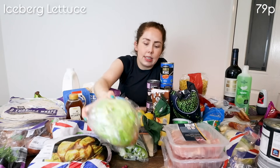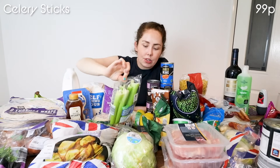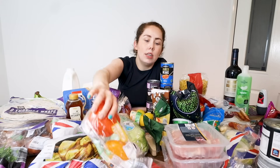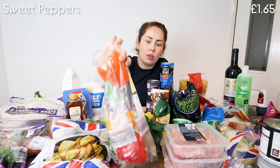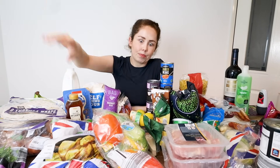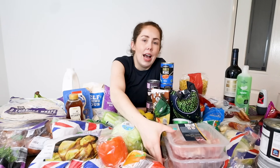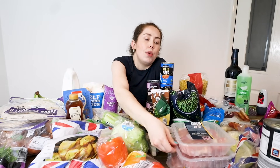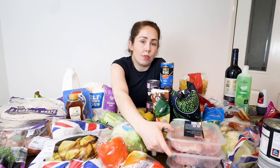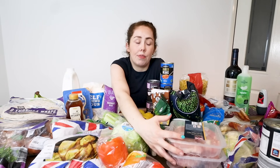I've got some lettuce, which is going to go towards our homemade burgers this week. A pack of celery — great for roasting and snacking, and we might be having a roast chicken dinner this weekend. I've got some peppers: some will go with the burritos and some with the chicken fajitas. I did get three packs of chicken — two go in the freezer, and one pack goes to the chicken and rice for the three for under £15 meal. I am making chicken fajitas next week as well.